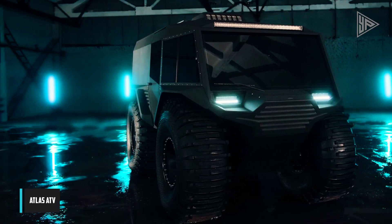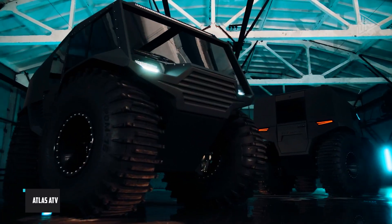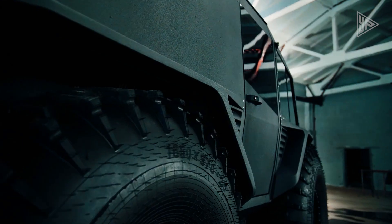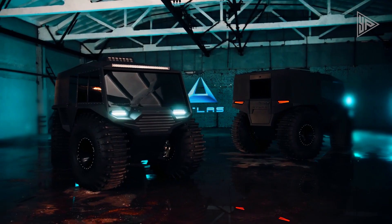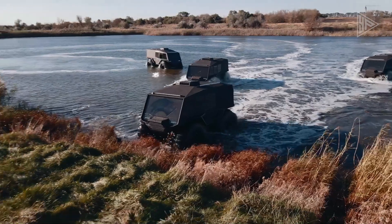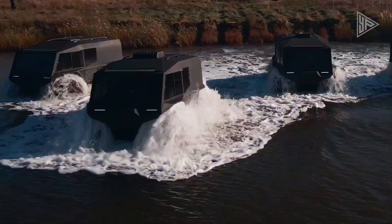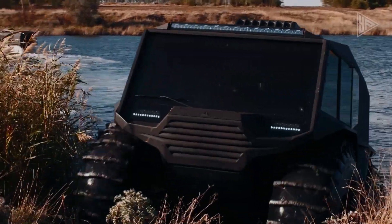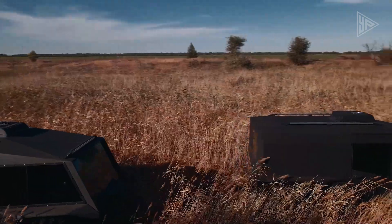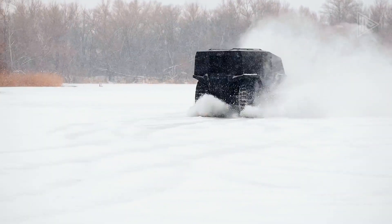The Atlas ATV is a Ukrainian-made all-terrain vehicle that excels in challenging terrains with its durable steel frame, high ground clearance, and waterproof engine. Designed for versatility, it operates effectively in various environments, including rocky surfaces and deep water. Powered by a 1.5-liter turbocharged diesel engine with 140 horsepower, it navigates even the toughest terrains.